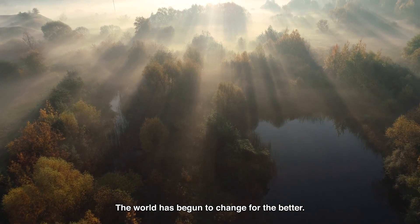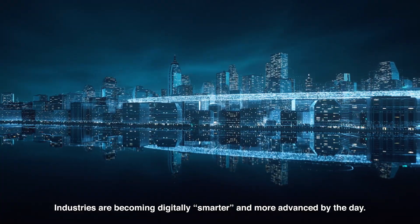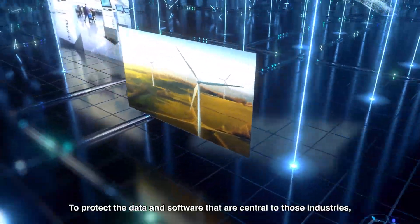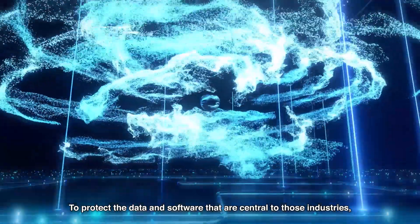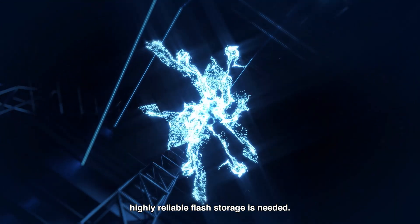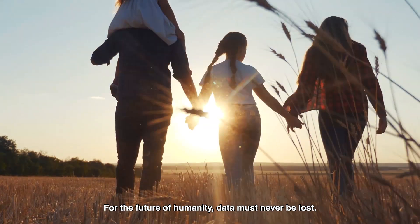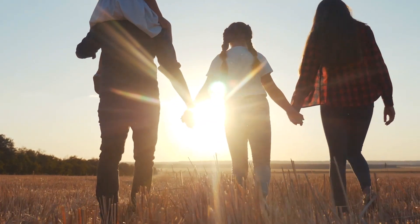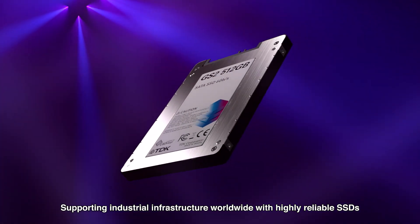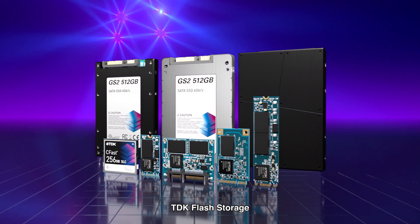The world has begun to change for the better. Industries are becoming digitally smarter and more advanced by the day. To protect the data and software that are central to those industries, highly reliable flash storage is needed. For the future of humanity, data must never be lost. Supporting industrial infrastructure worldwide with highly reliable SSDs — TDK Flash Storage.